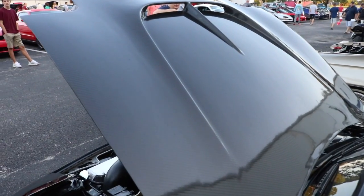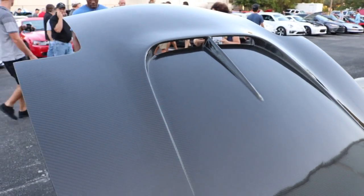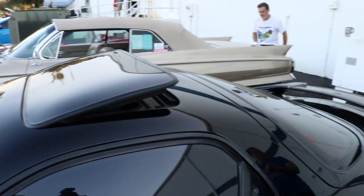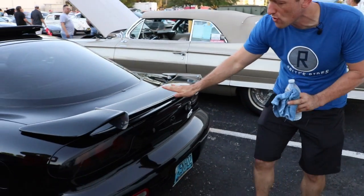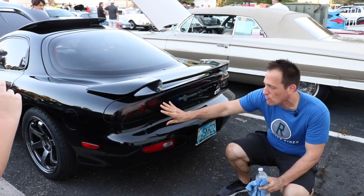Now this is actually a Mazdaspeed-specific hood — it's carbon fiber. I have not seen many hood designs like that on an RX-7, so definitely very unique from this owner. As we work our way back, you can see he finished it off with a very tasteful rear wing. I love the carbon fiber on the rear wing and the fact that it's adjustable.